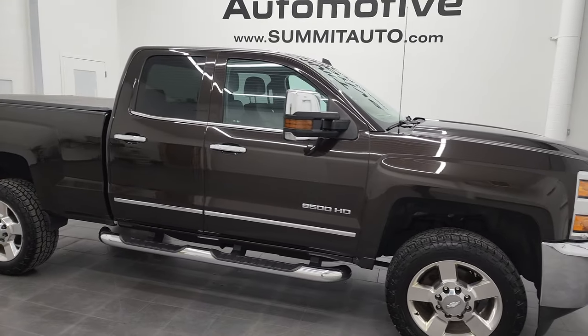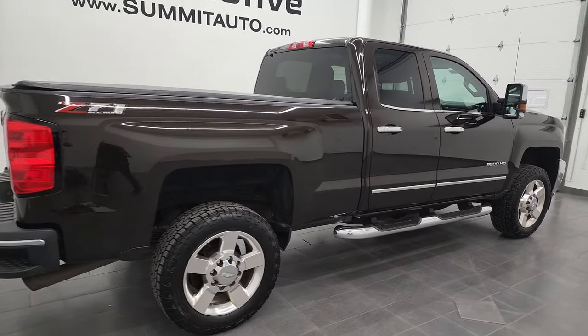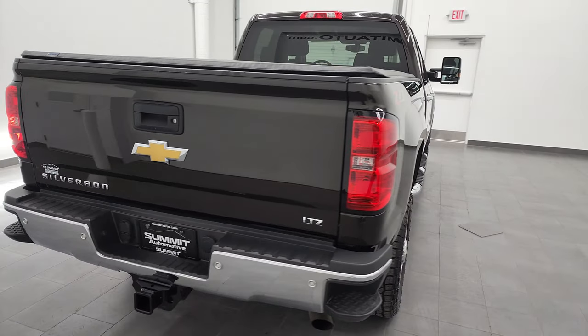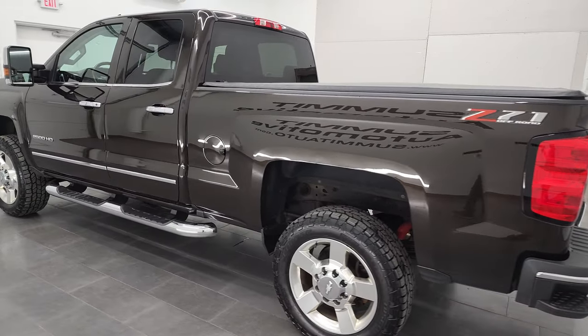Hey, this is Brett, and this 2018 Chevy Silverado 2500 double cab short box LTZ is stock number 12832Z. We are here at Summit Automotive in Fond du Lac, Wisconsin, your new and used heavy-duty truck headquarters.